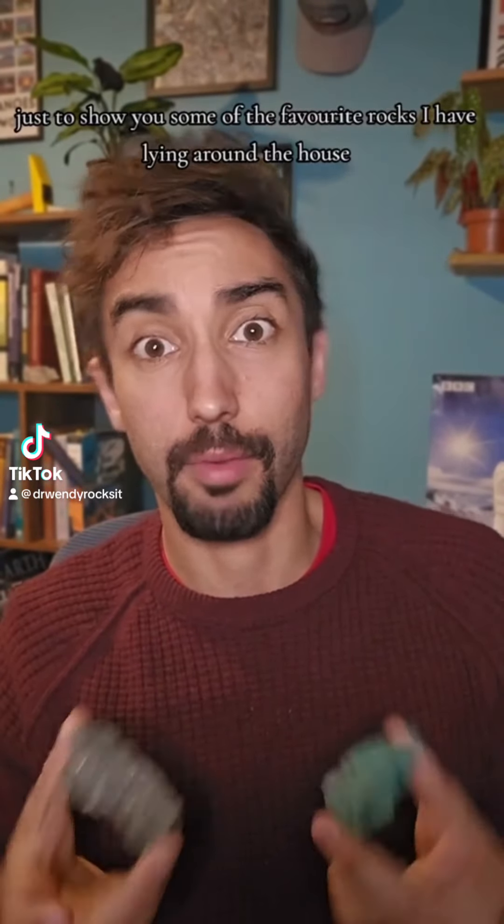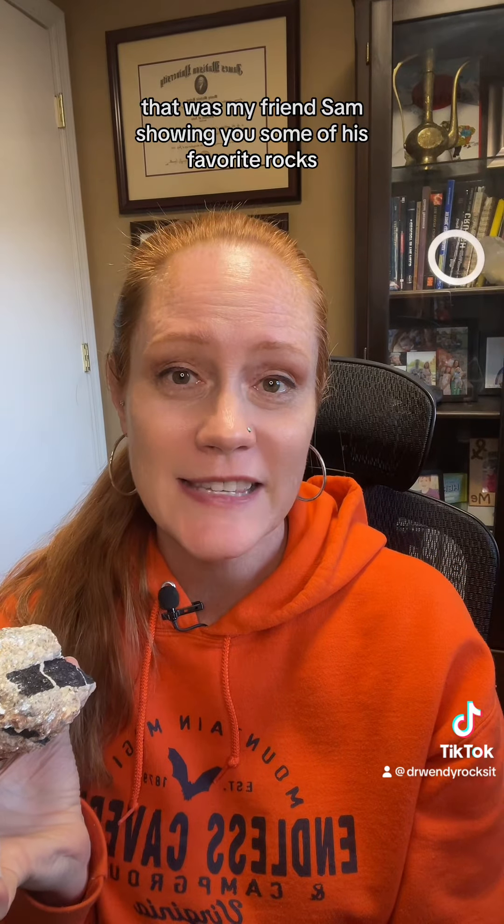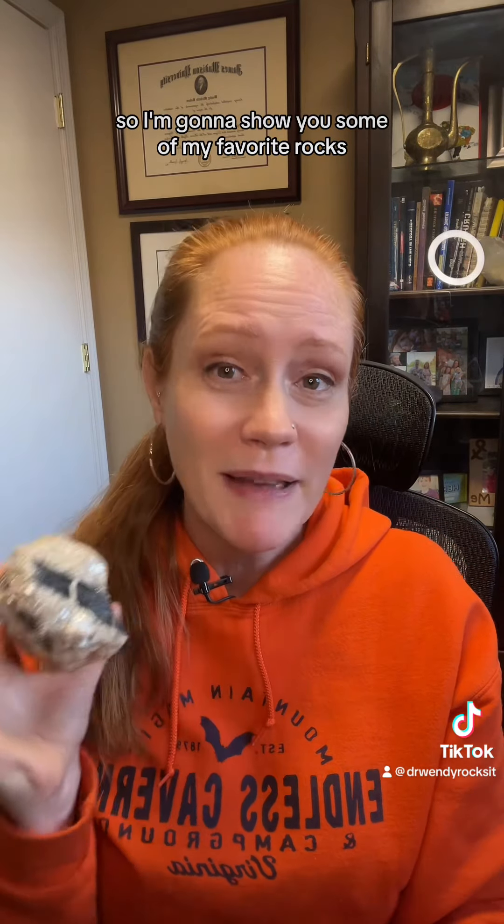Just to show you some of the favorite rocks I have lying around the house. That was my friend Sam showing you some of his favorite rocks. So I'm going to show you some of my favorite rocks.